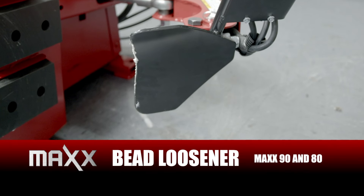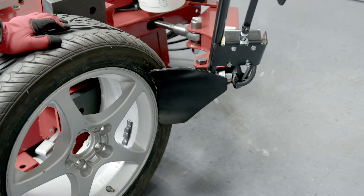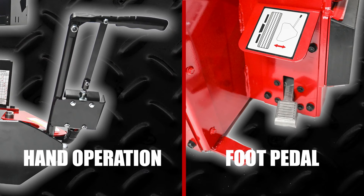Our Max 90 and 80 also feature the most flexible and robust bead loosener in the industry, with both hand or foot operation, so you can choose how you work. The design also allows for better access to the bead on larger assemblies.